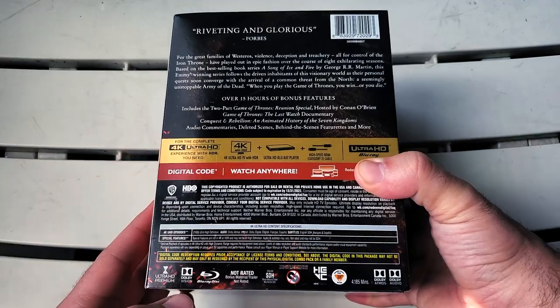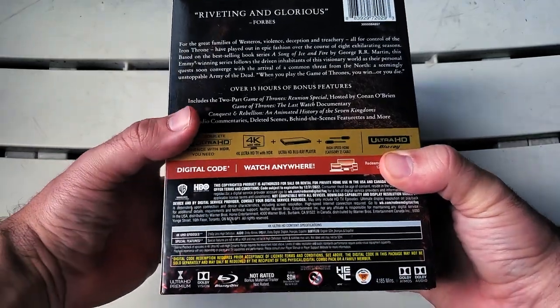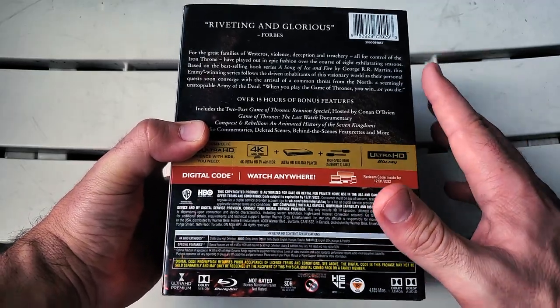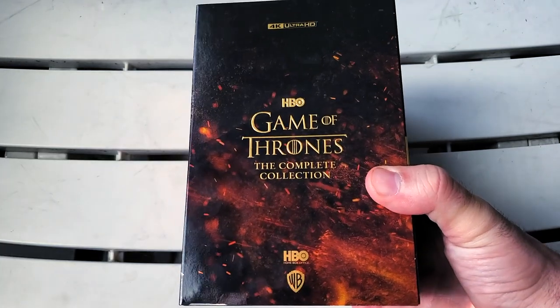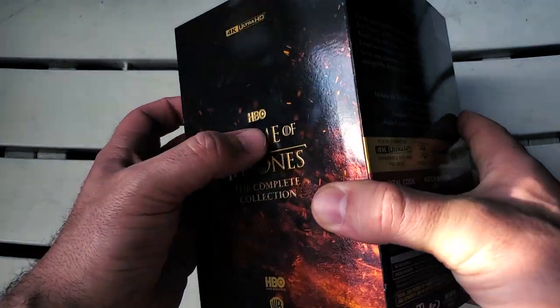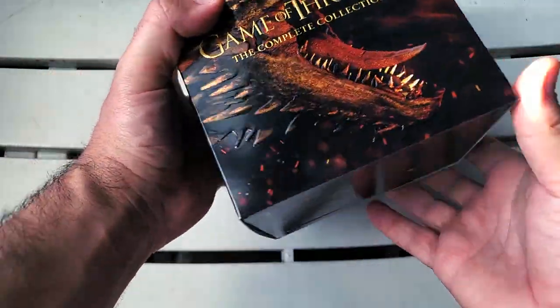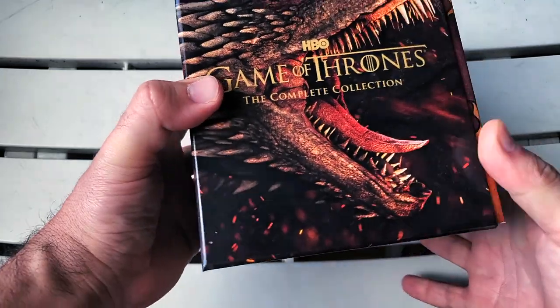Down at the bottom we have Dolby Vision, Dolby Atmos, and Dolby Audio. This set is gorgeous. On this side it's the same thing except less dragon head — you get the gold embossment right there. Now we can go ahead and remove the gorgeous slip cover and here we have a nice hard cover box.